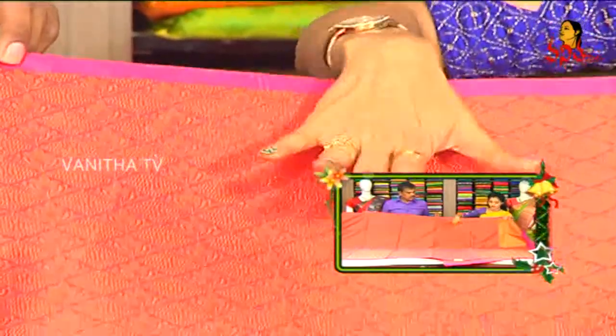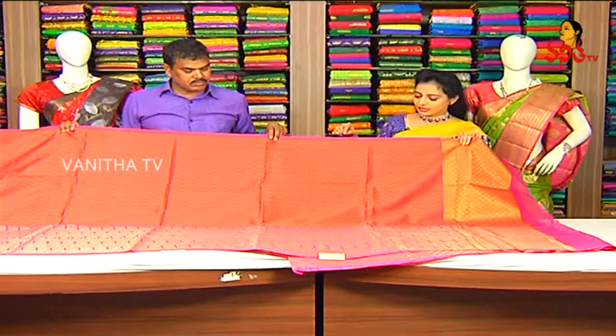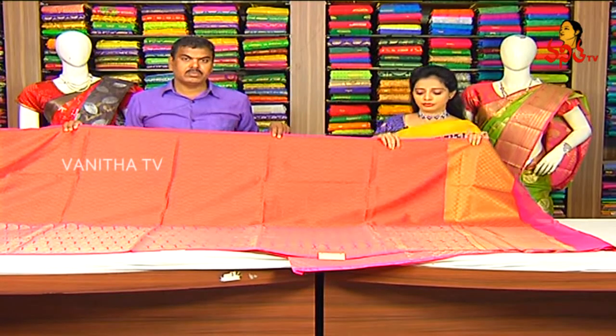We have a pink color in the first sari. We have a highlight of the pink color. We have a threadwork weaving design. We have a concomrum color and a mixed color. We also have a diamond shape in the first sari.